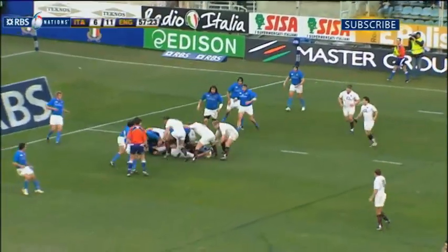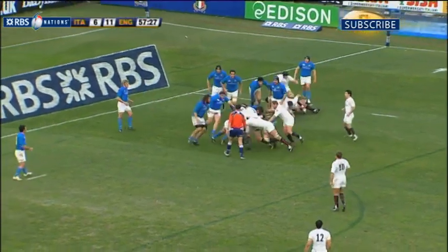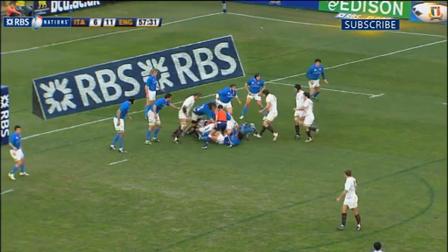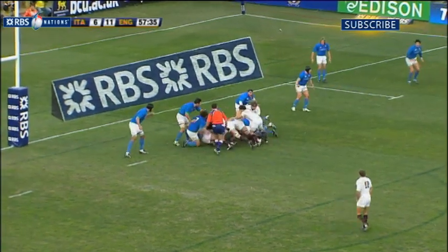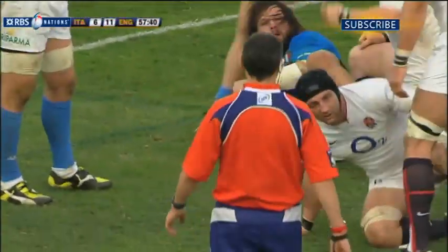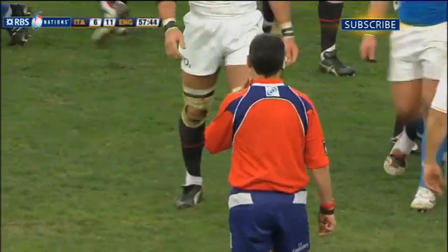England in the line-out. There's Payne, driven on again by the forwards. England's so much stronger in the pack, and there's another penalty — almost in front.